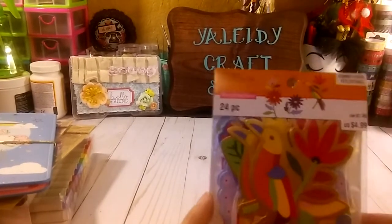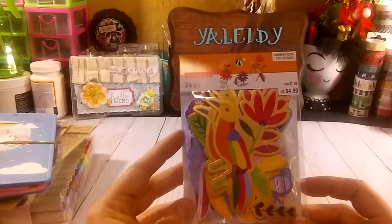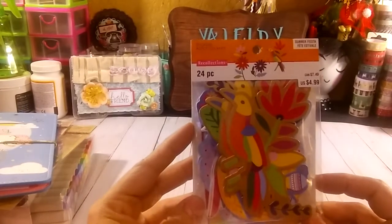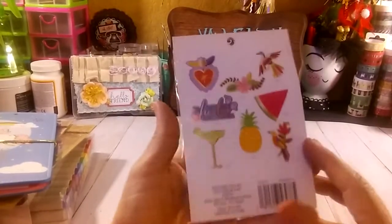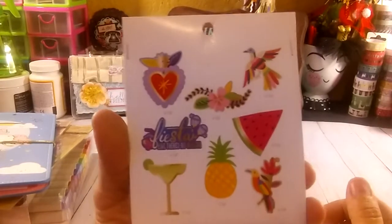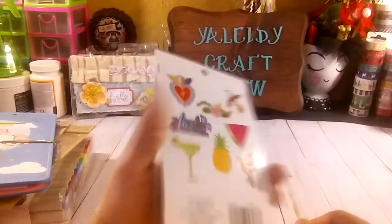I also grabbed these sticker embellishments from Recollections. I think this one is for tropical or summer themes. You guys have seen this before — this is how the design looks inside. Very cute.